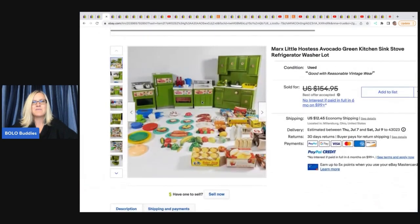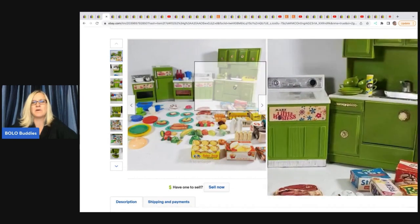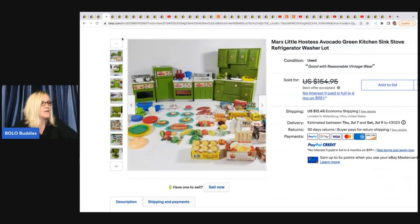The next item is a toy — Vintage Mark's Little Hostess Avocado Green Kitchen. It's dollhouse furniture. Is this not stinking adorable? She got it at Goodwill where prices are kind of high but she finds a lot of amazing bolo items. The food was $14.99 and the furniture was $19.99, and she took a best offer of $140 plus shipping.